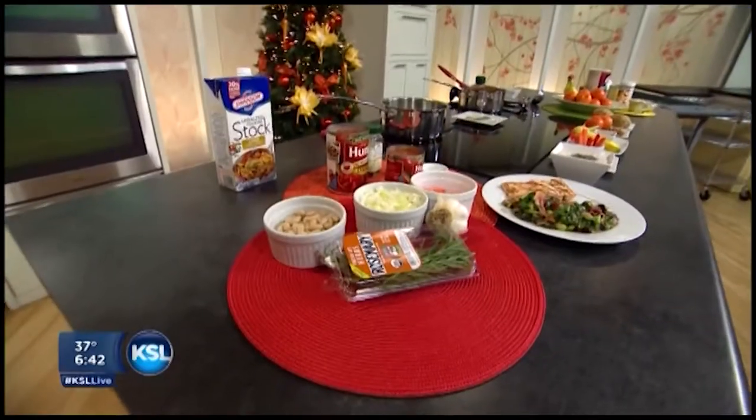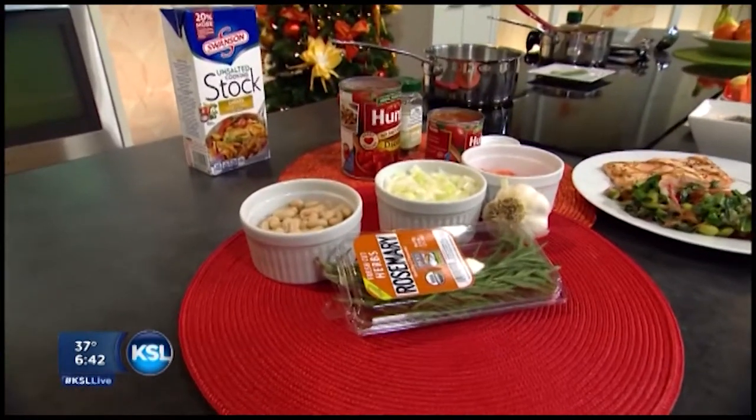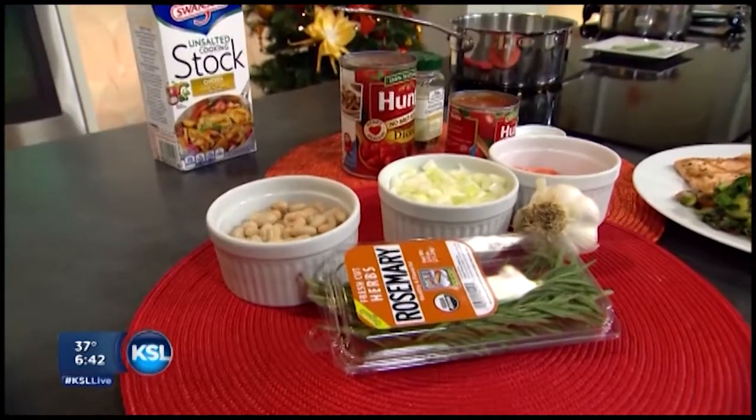I'm going to go wash immediately after this show. After the break, we are headed to the kitchen to make hearty tomato soup that's guaranteed to give your immune system a boost.